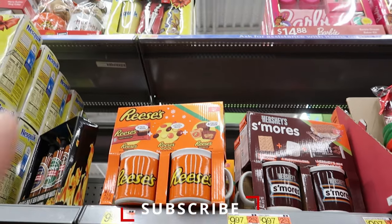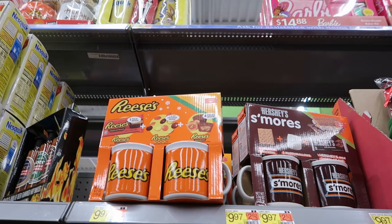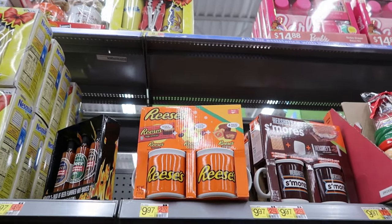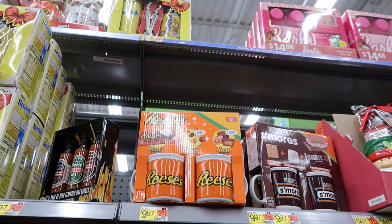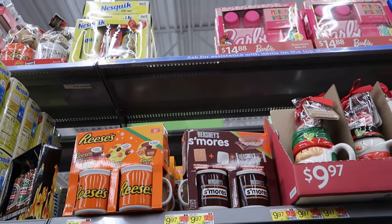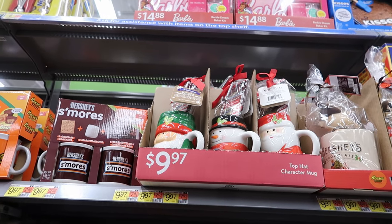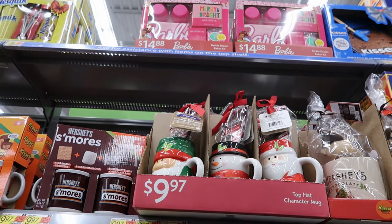And they have these two-piece sets — I think we've seen these at City Trends and Big Lots — here they are at $9.97. You get a pack of Reese's cups, Reese's Pieces, and miniature Reese's inside. They also have the Santa Claus set and the Snowman for $9.97.